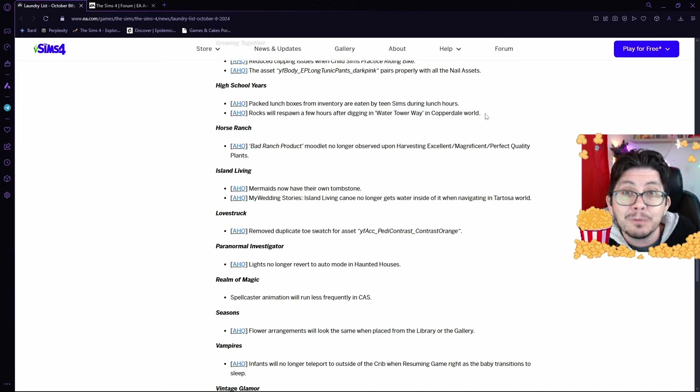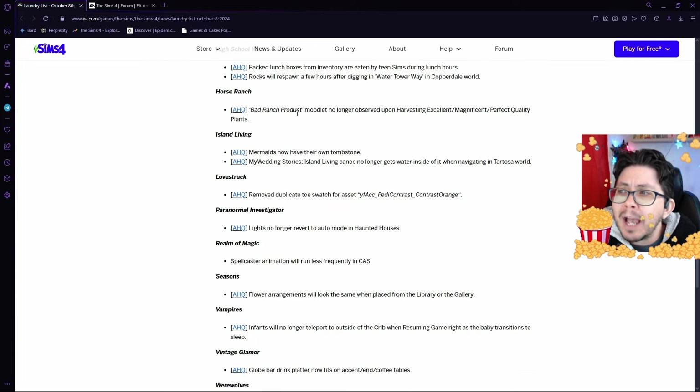In Horse Ranch, the Bad Ranch Product Moodlet has been observed upon harvesting excellent, magnificent, and perfect quality plants. They're fixing that bug, so that will be a relief for those of you who have been playing Horse Ranch.